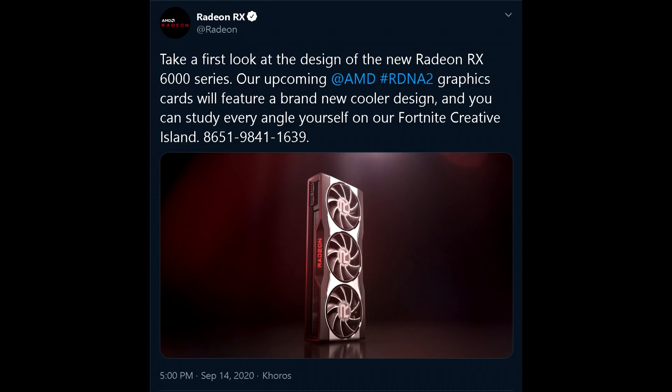I was in the middle of working on another video when I took a break and saw on my Twitter feed an exciting new tweet from the Radeon Technologies group. In this tweet, they state: 'Take a first look at the design of the new Radeon RX 6000 series. Our upcoming AMD RDNA 2 graphics cards will feature a brand new cooler design, and you can study every angle yourself on our Fortnite Creative Island.' And then they also mention the code, which is 8651-9841-1639.